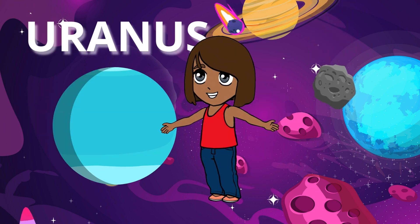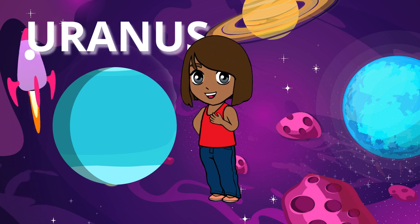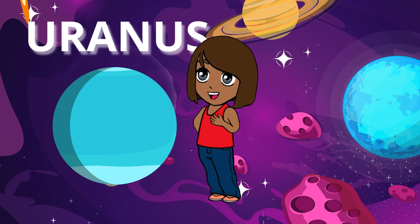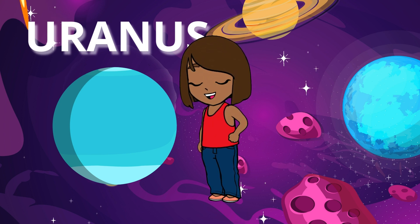Uranus is unique because it spins on its side. That means its north and south poles point sideways instead of up and down like other planets. It's also an icy giant with a bluish tint.